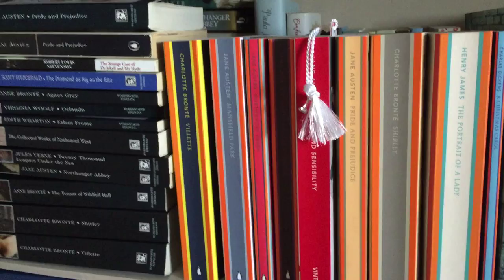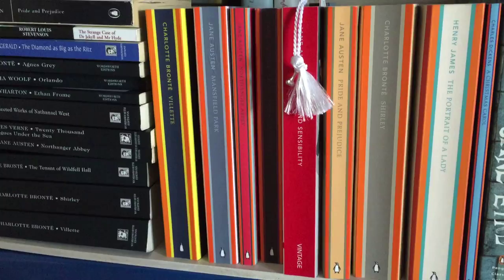Hi guys, today I wanted to do the first bookshelf tour. There's going to be many more to follow, but for today I am doing some of the classics.